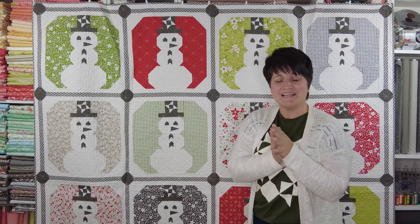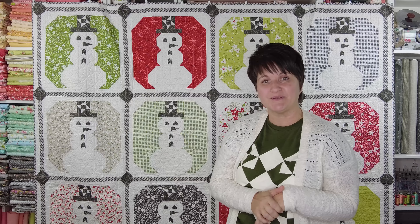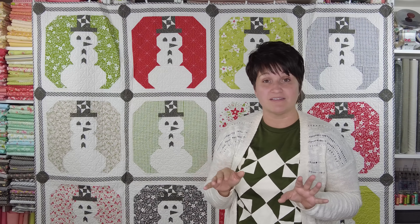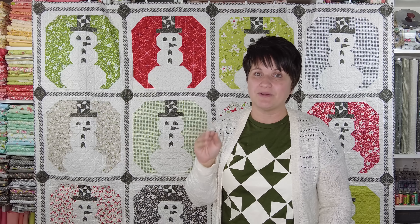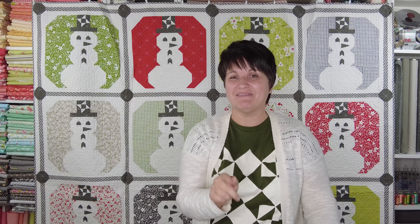As I always do with trunk shows, I'm going to take this quilt down, show you the quilting up close, talk about the binding, and show you the backing. I'll mention that the backings on my Holly Berry quilts are not super fancy — I used 108 backings on all of them since I was pressed for time and they're a little bit faster. Let me get that down and show you the quilting up close.